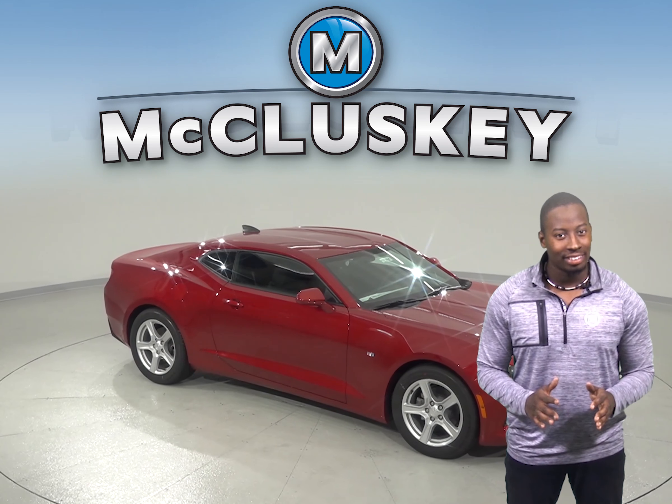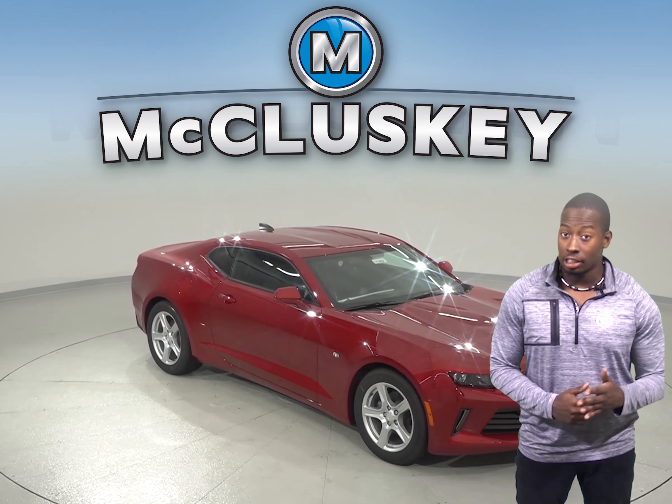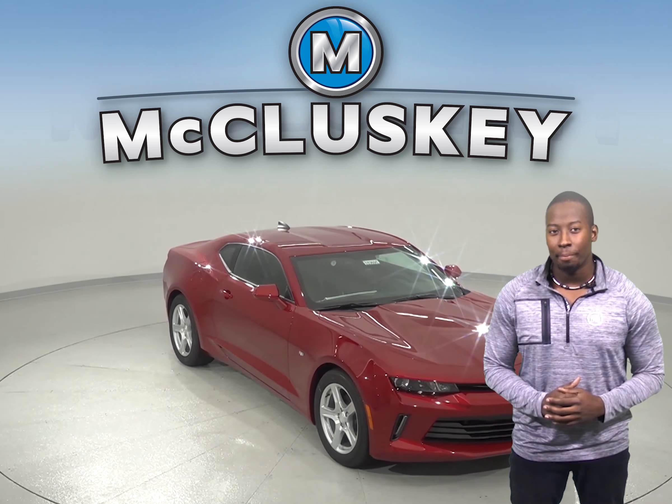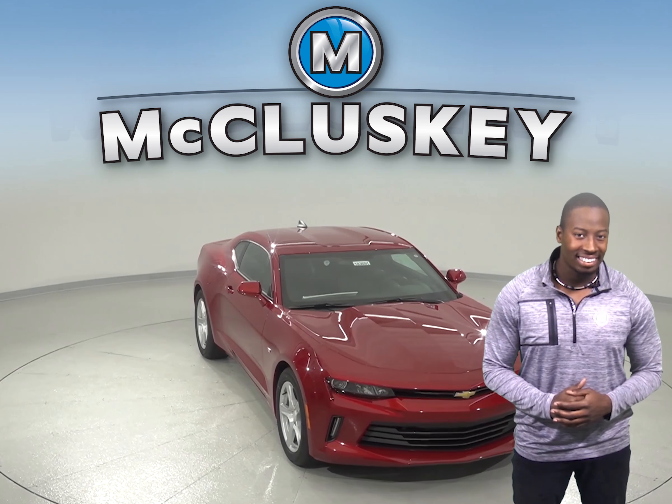If you've been considering the 2018 Buick Cascada, then you should probably shift your attention to the 2018 Chevrolet Camaro. The 2018 Chevrolet Camaro is far more superior when it comes to technology, performance, and style.